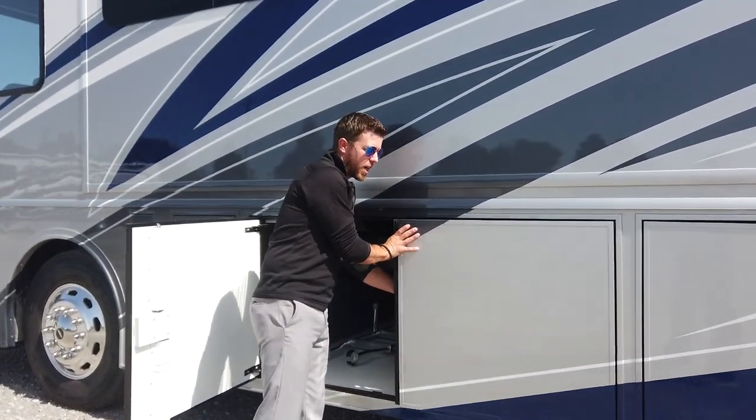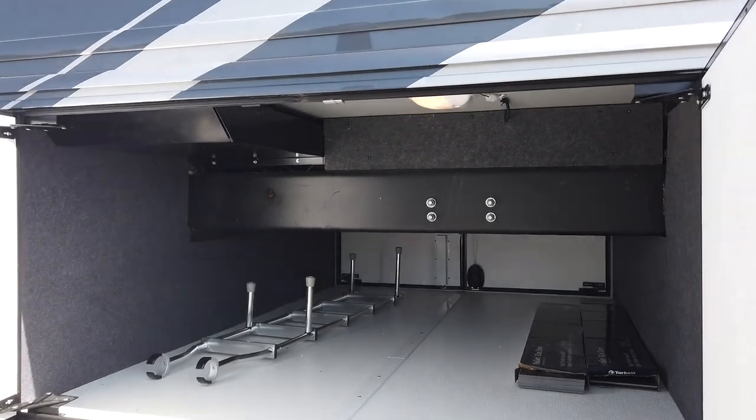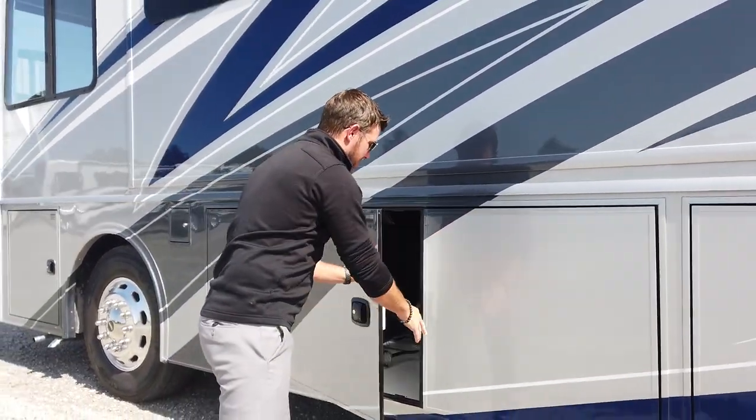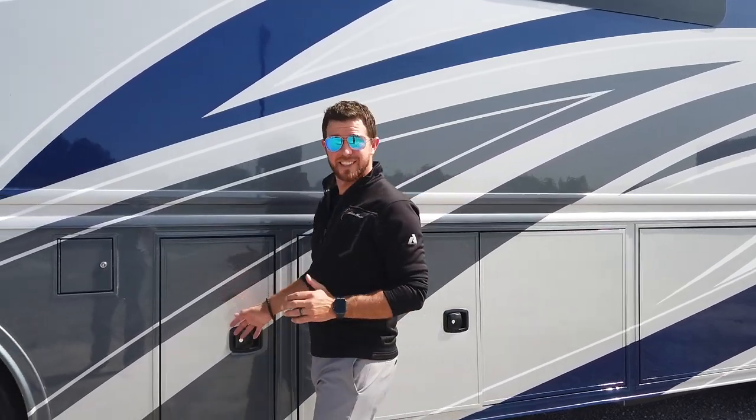This next bay is a continuation of the other side — just to reiterate how huge this compartment is. And all of your components are not sitting on carpet that's going to stain and look dingy in about six months.